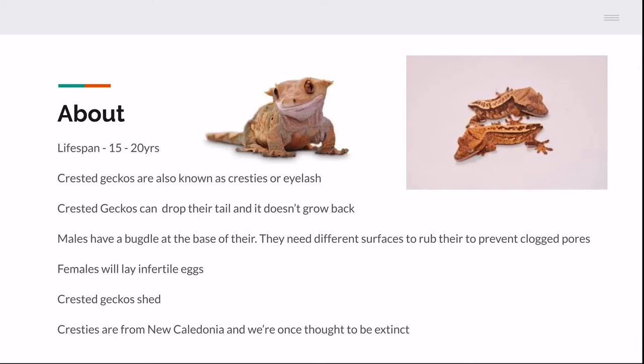Crested geckos are also known as eyelash geckos. Crested geckos can drop their tail — sometimes for no reason, but most of the time when they are spooked. The crested geckos in the right photo are considered 'frog butts' in the crested gecko community just because they don't have their tail. It's not going to affect their quality of life — it'll just take them a little bit to get their balance back.